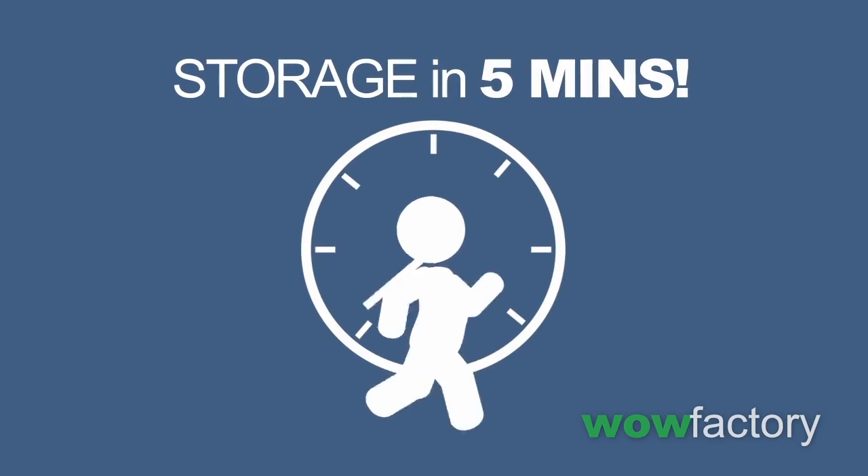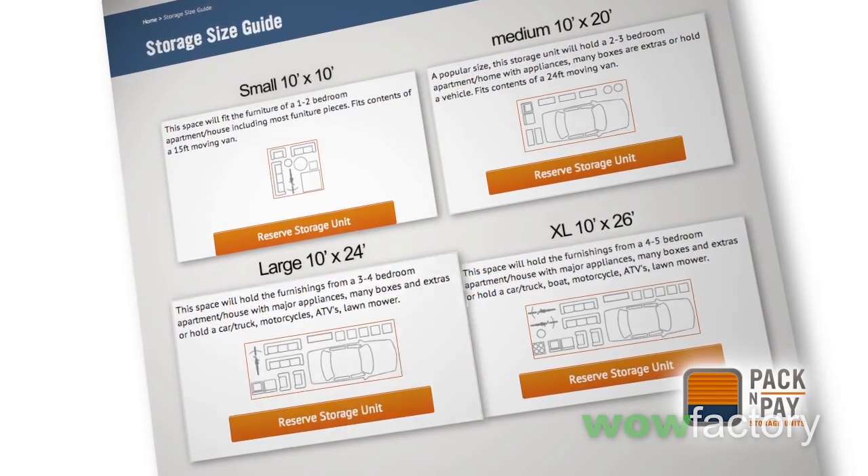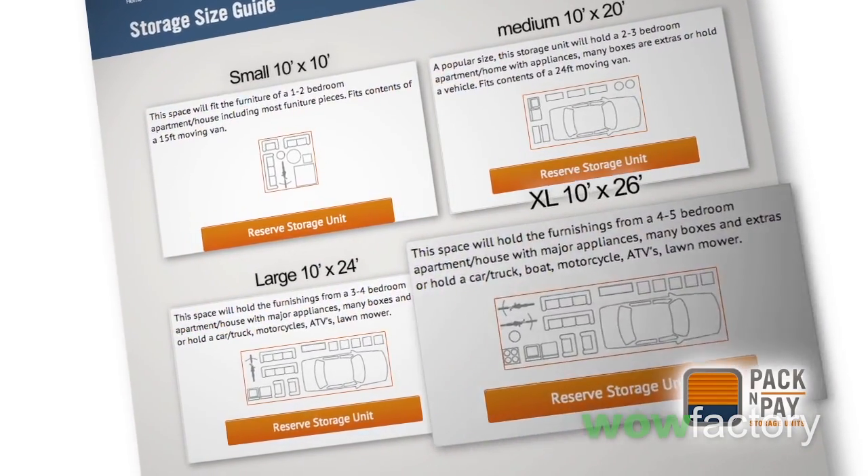The whole process takes less than 5 minutes, and you can find the storage unit size you need 24 hours a day online, fast, and it's hassle-free. We promise.